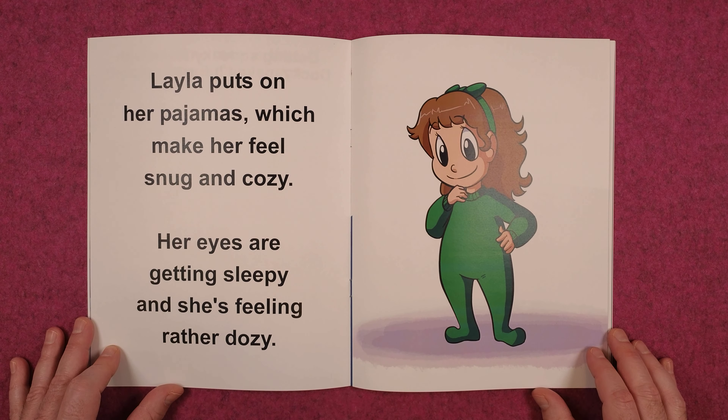Layla puts on her pajamas, which makes her feel snug and cozy. Her eyes are getting sleepy and she's feeling rather dozy.